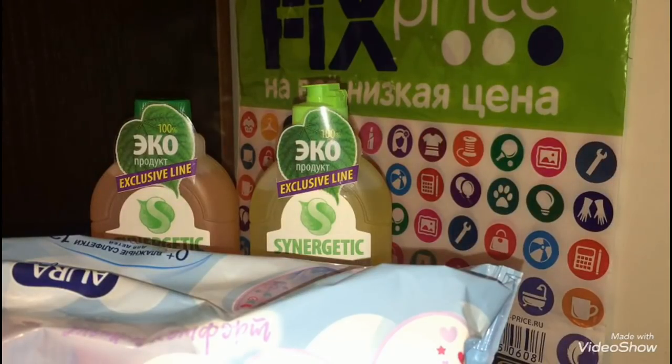Вот такой небольшой обзор покупок из магазина Фикс Прайс я вам сегодня показала. Если понравился — ставьте лайки, если нет — дизлайки. Подписывайтесь на канал и нажимайте на колокольчик, чтобы не пропустить новое видео. Оставляйте рекомендации, пожелания и комментарии — я всегда им рада. Всего хорошего, всем пока!